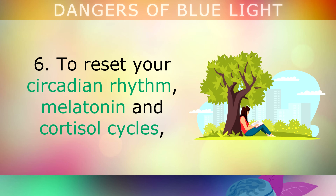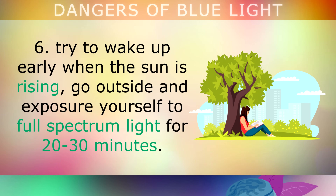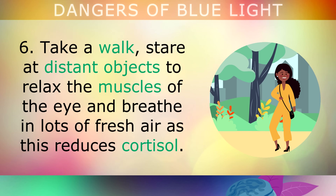To reset your circadian rhythm, melatonin and cortisol cycles, try to wake up early when the sun is rising, go outside and expose yourself to full spectrum light for 20 to 30 minutes. Take a walk and stare at distant objects to relax the muscles of the eye, and breathe in lots of fresh air as this can reduce cortisol.